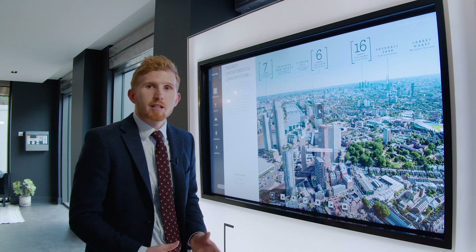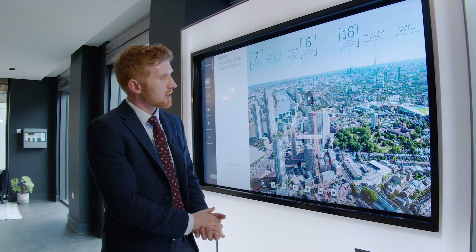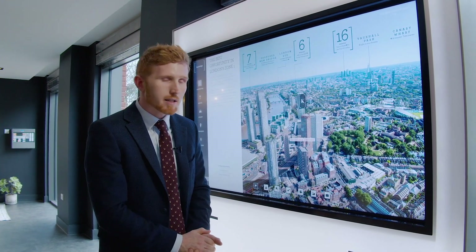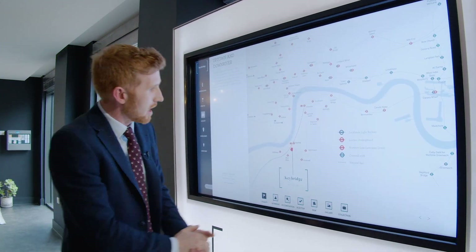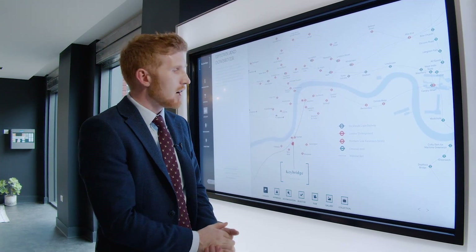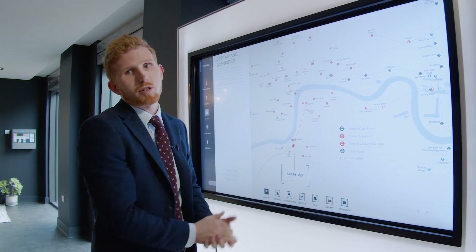Keybridge is one of our best located developments in Zone 1, being moments from the River Thames. It's a very short walk to Vauxhall Station where you have the Victoria Line which will take you to Oxford Street in just seven minutes. Another benefit of the development is it being close to the new Nine Elms Station, which is part of the Northern Line extension that will open up this area to the city and also to the West End.